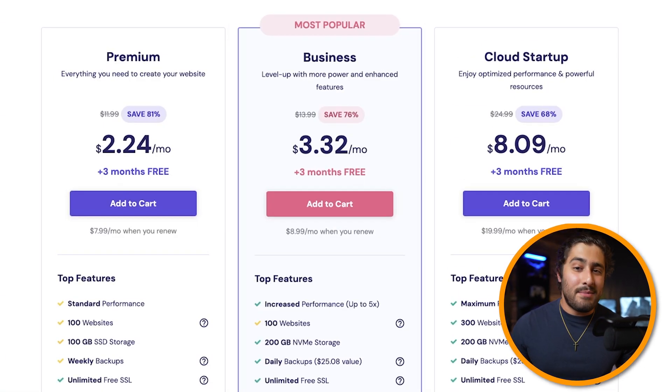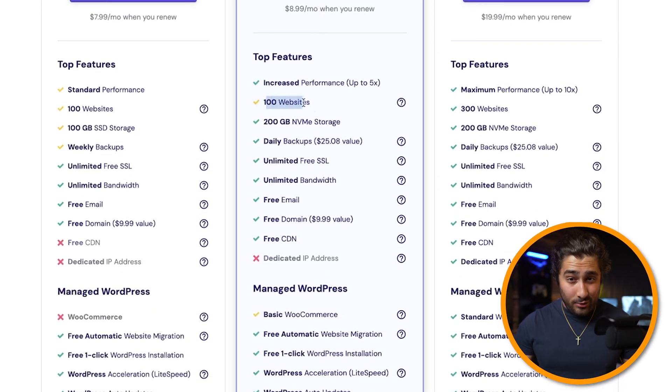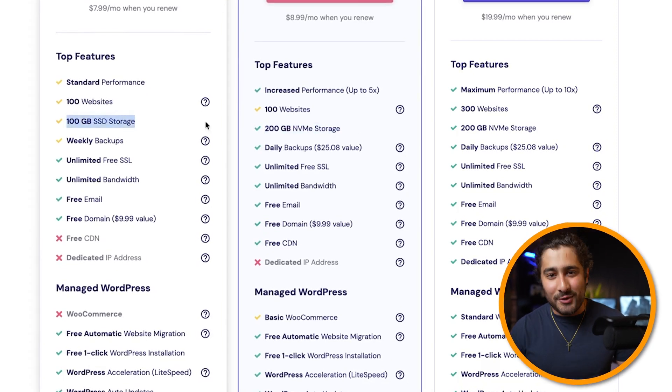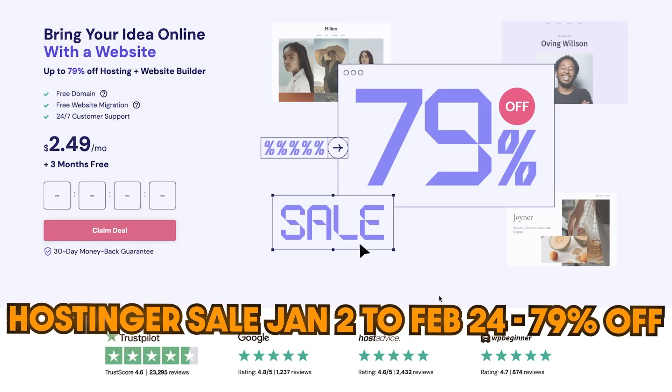If you're going to be starting up this web design business, I would definitely recommend going with the business plan. You still get 100 websites available under the same account, but you also get increased storage and increased performance, which is important especially if you plan on building multiple websites for a lot of clients. It's a little more of an investment, but your first web design job is going to pay for this hosting plan immediately — so it's an investment in your future. Also, Hostinger has a new year sale right now where you can get up to 79% off your hosting plan.